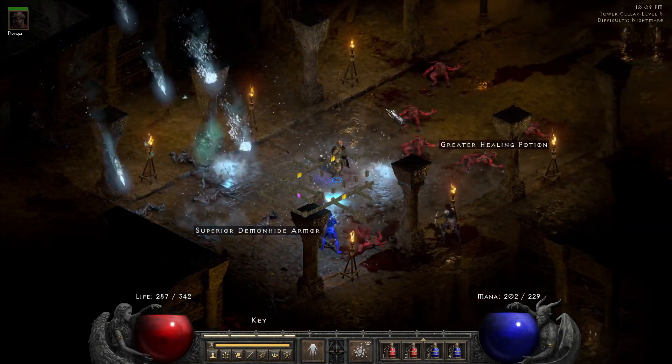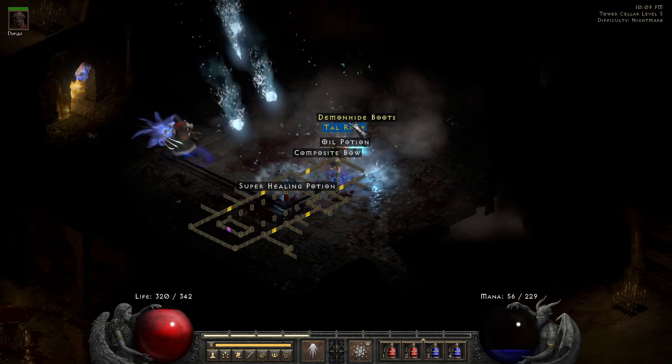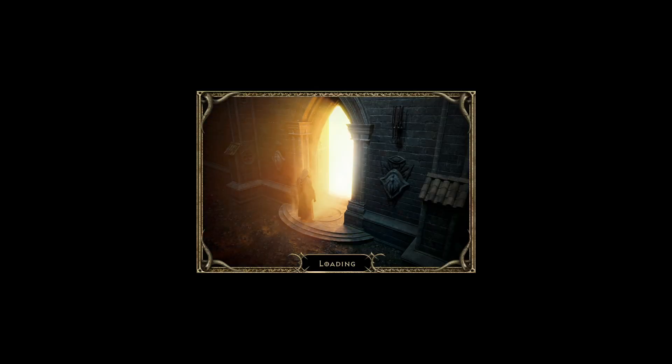I want to show you really good shoes I found. I was doing the counters for runes, but she dropped nice shoes. When I identified them, I could not believe my eyes.